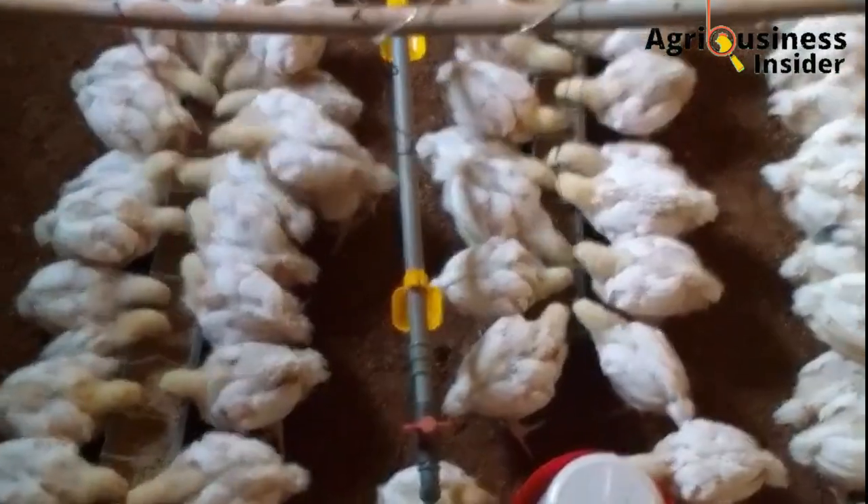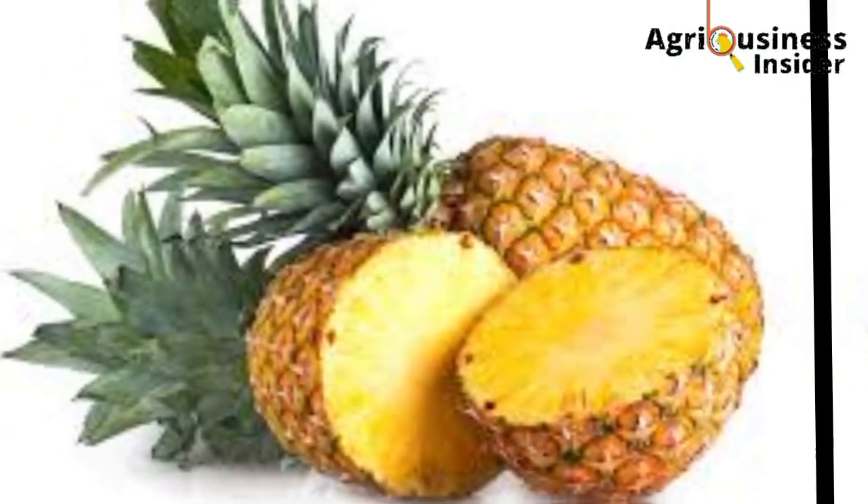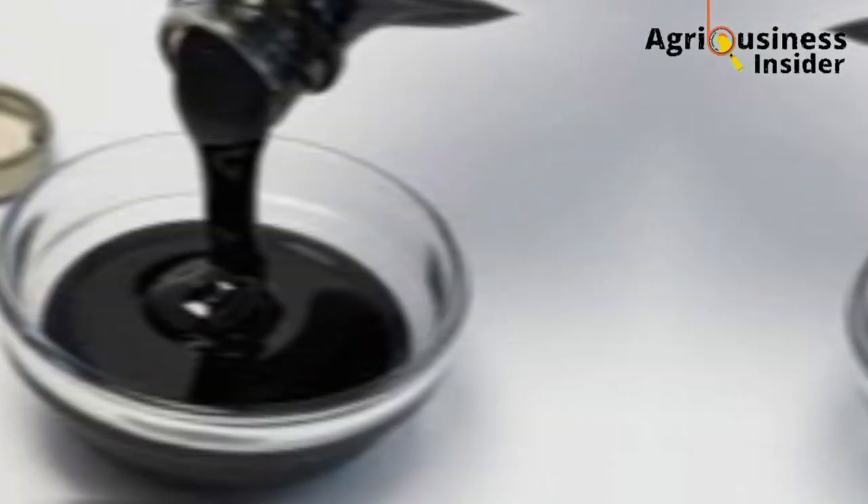Number one, you will need a pineapple fruit. Number two, you are going to need a fish. And number three, it's molasses.